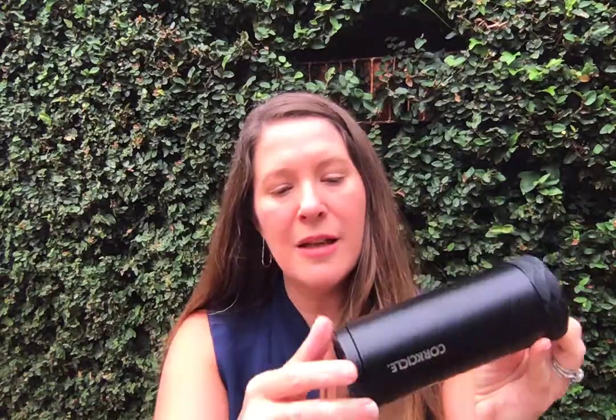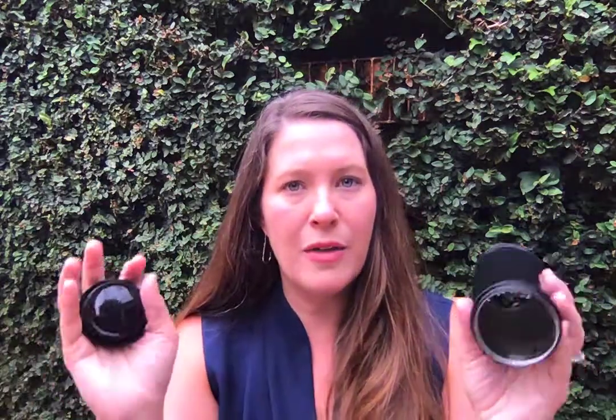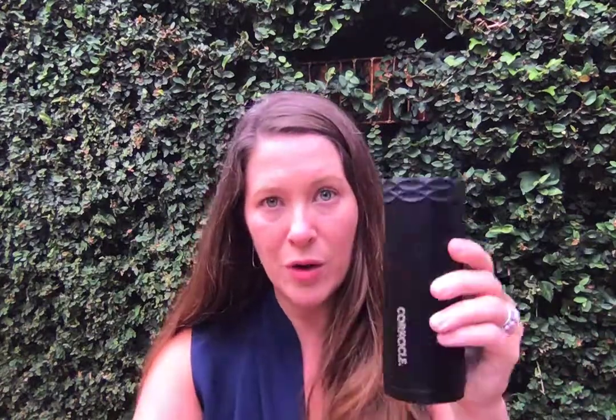One more thing about the full functionality of the Artican: all our Articans — the new Skinny ones plus the classics — have a base that unscrews from the bottom. This is actually a little freezer pack. Pop it in the freezer, put it in your cooler, and when you're ready to enjoy your beverage, screw it back on. Essentially you have a little air conditioner at the bottom, giving you cooling from the freezer pack plus double-walled sides, so your Truly or whatever you're drinking stays colder for a lot longer.